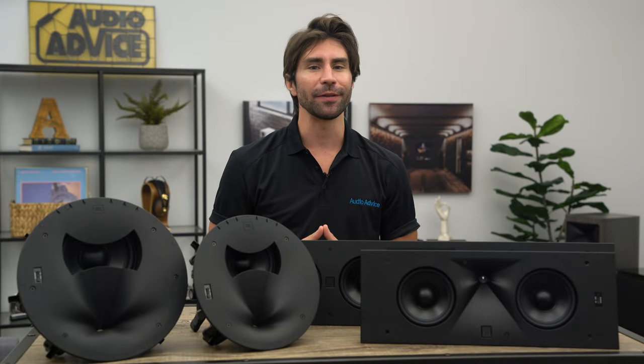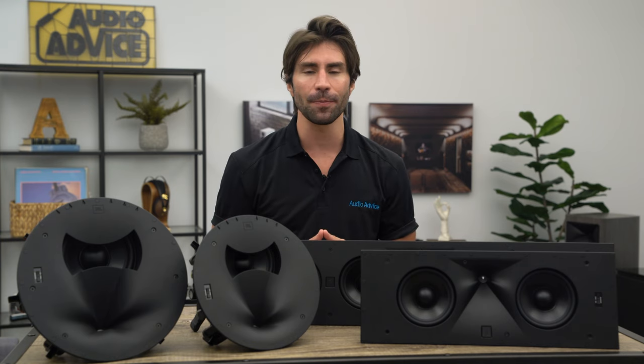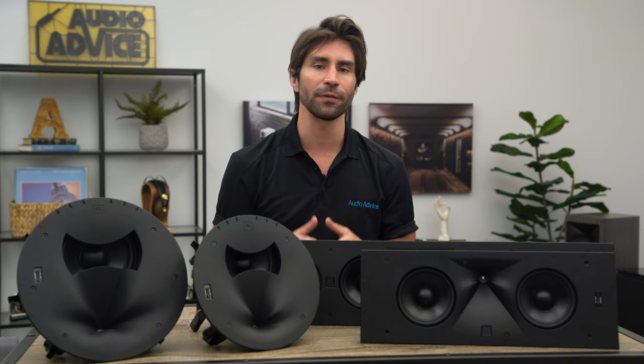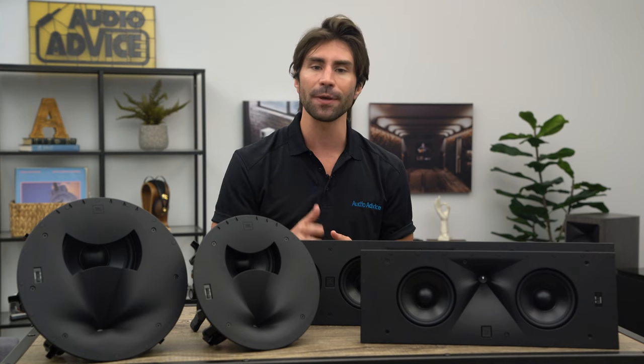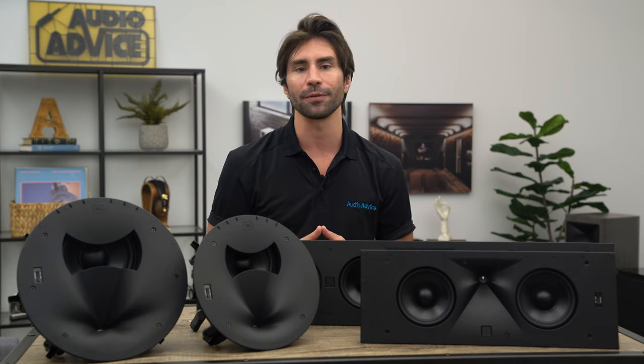Hey everybody! This video is an overview of the incredible JBL Synthesis home theater speakers. JBL is one of our favorite brands at Audio Advice, particularly for high-performance home theaters. If you're considering JBL Synthesis for your home theater, first check out my video overview on JBL Synthesis that's linked in the description, and then come back to this video that focuses specifically on the speaker options.